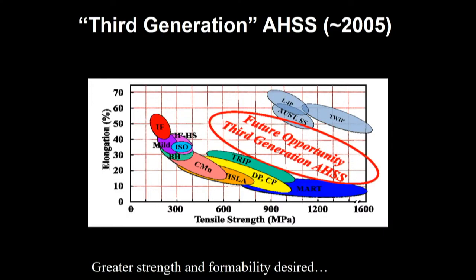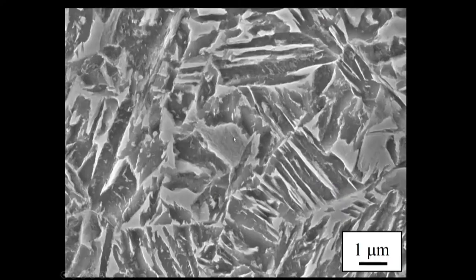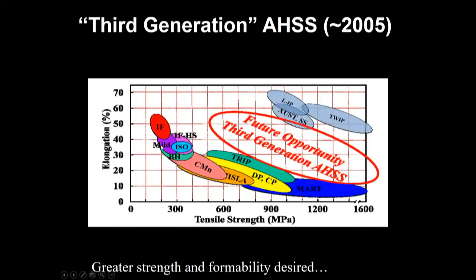This graph, prepared by the steel industry around 2005, is called the banana diagram because of its general shape. There are a whole variety of different steels labeled here, showing a trade-off between strength on the bottom axis and elongation — or formability — on the left-hand axis. The industry was looking to fill a red circle called the 'future opportunity for third generation advanced high-strength steels.' Over the last 10 to 15 years, there has been a lot of success creating products with better combinations of strength and formability. That future is now — those third generation steels are being implemented today on vehicles.